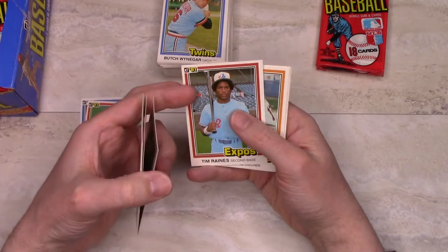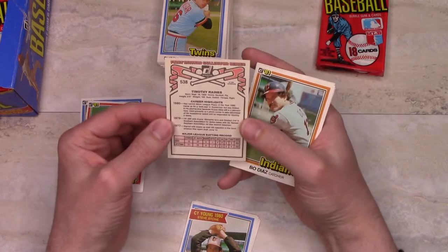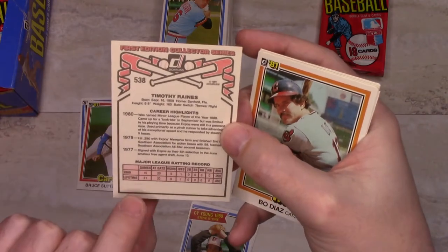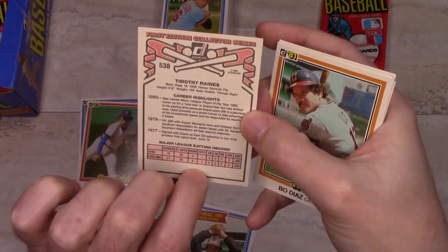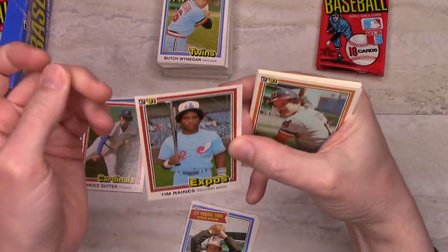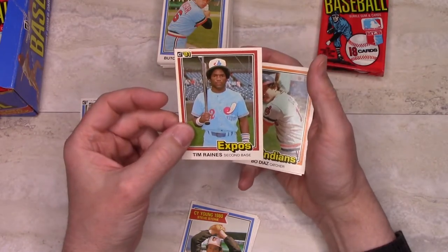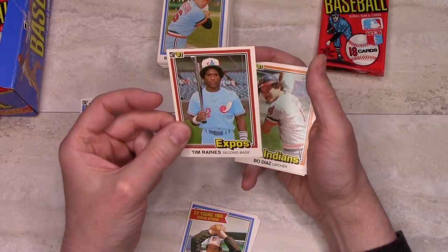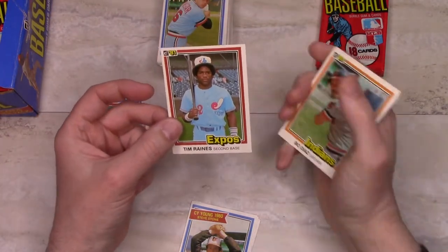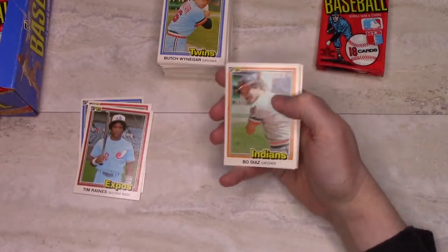Tim Raines — okay, so that's the big rookie, we already got it. They mention he was minor league player of the year in 1980 and only played in 15 games during the season. This is interesting because he gets a full card by himself, which only happened in the Topps Traded set in 1981. He was on one of the shared Expos Rookie Stars cards in the regular Topps set, so that's kind of interesting.